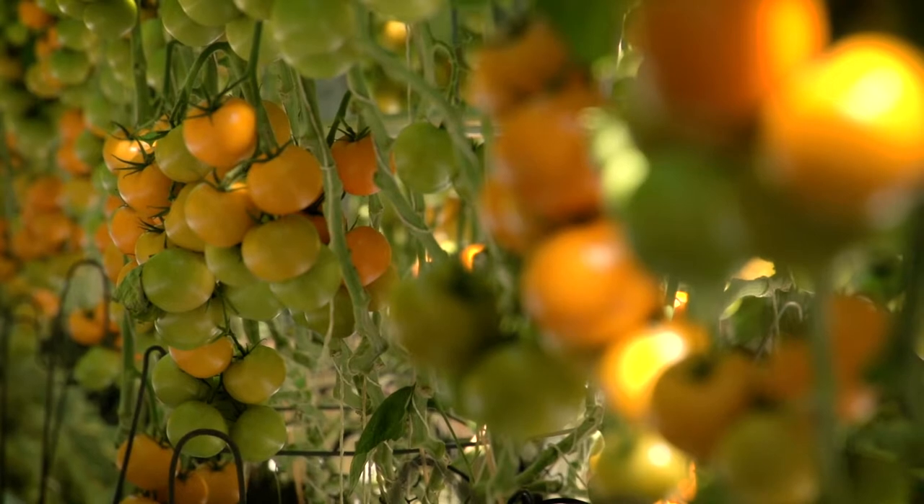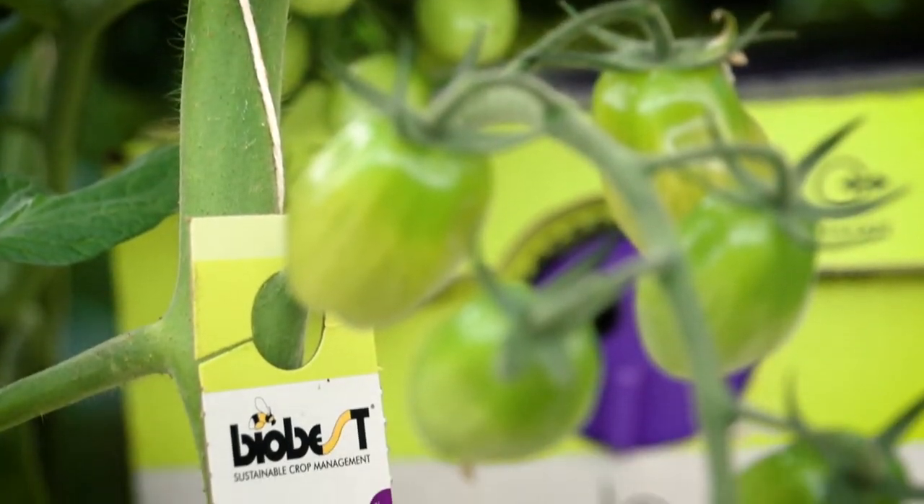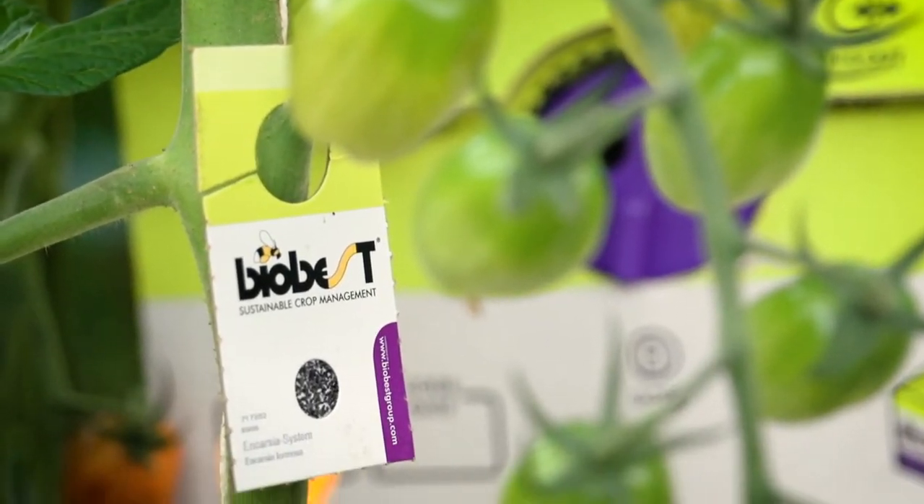Because we have a glasshouse environment, we're able to control what happens in that environment, and that includes how we control pests. By using friendly insects, we can vastly reduce the amount of pesticides that we have to use, almost to zero.